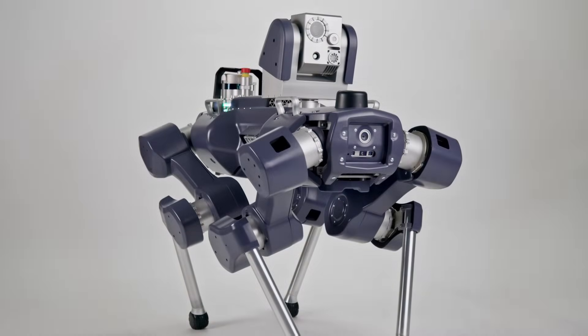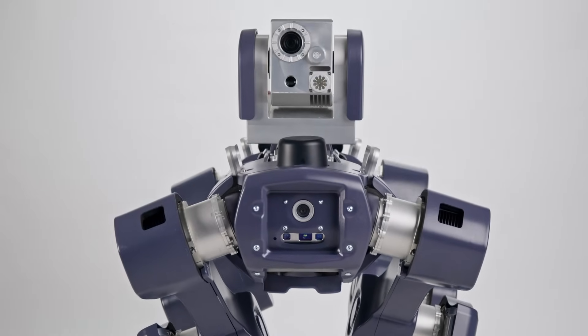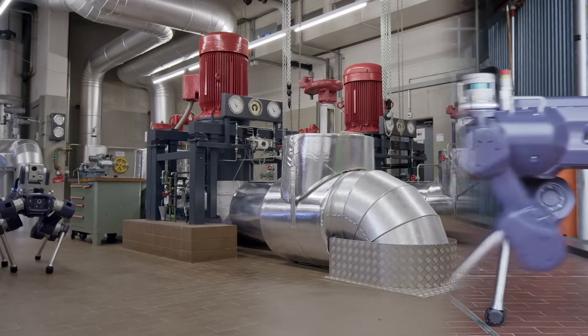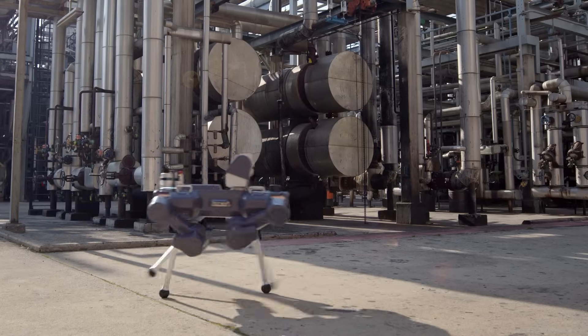ANYmal X, the world's first EX-proof legged robot, is a game-changer. ANYmal X now makes it possible for the oil and gas and chemical industries to automate routine inspections.